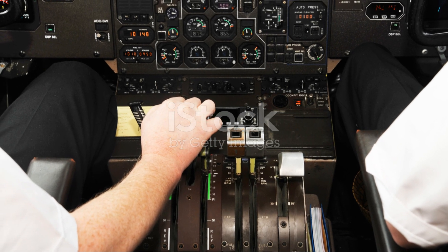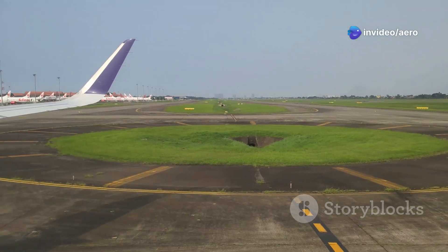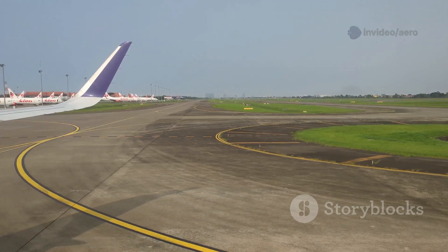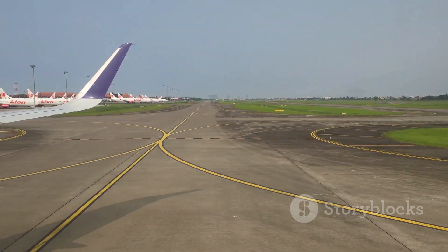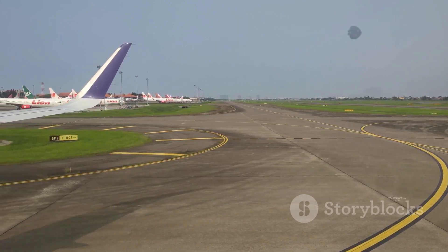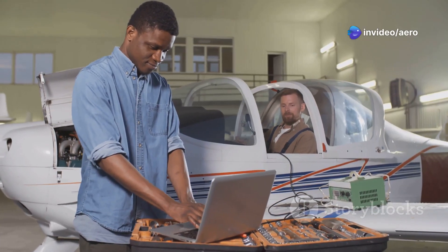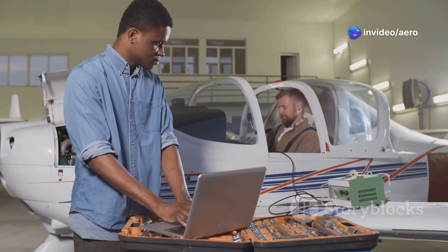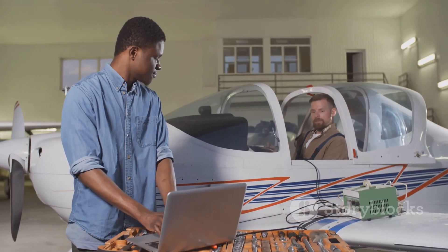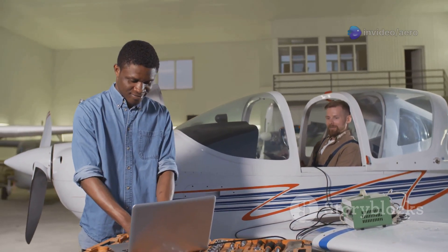Modern ATRs have an outstanding safety record — there hasn't been a single fatal accident involving a new-generation ATR in over a decade. That's a testament to the aircraft's robust construction, advanced systems, and the dedication of everyone involved in their operation. This remarkable record is no accident; it's the result of rigorous maintenance, strict safety protocols, and comprehensive pilot training programs.